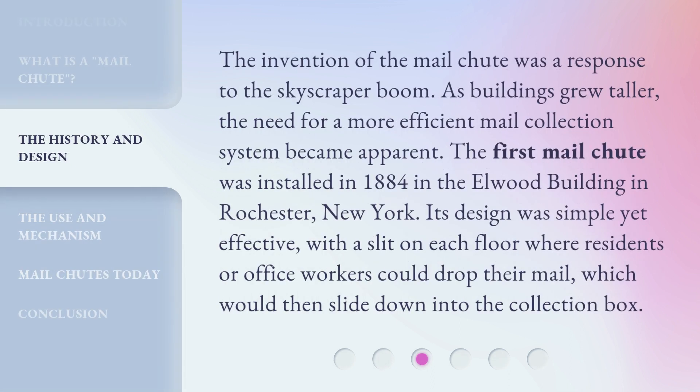The invention of the mail chute was a response to the skyscraper boom. As buildings grew taller, the need for a more efficient mail collection system became apparent. The first mail chute was installed in 1884 in the Elwood Building in Rochester, New York. Its design was simple yet effective, with a slit on each floor where residents or office workers could drop their mail, which would then slide down into the collection box.